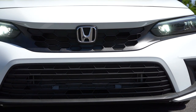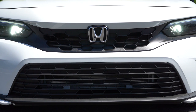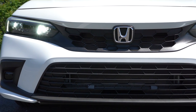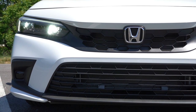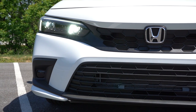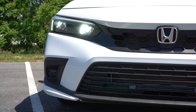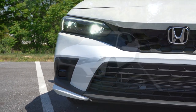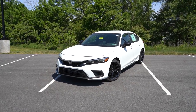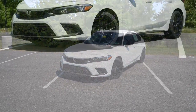Up front, LED headlights come standard on every single trim level — love that. LED daytime running lights come with that, plus automatic high beams. When you have your high beams on at night and a vehicle approaches in the opposite direction, it automatically dims to low beams, then bounces back up to high beams when that vehicle is gone. The Sport Touring also gets LED fog lights.